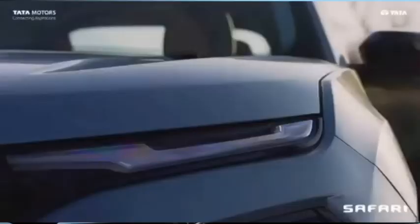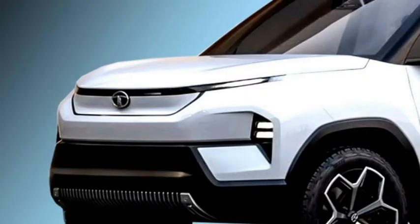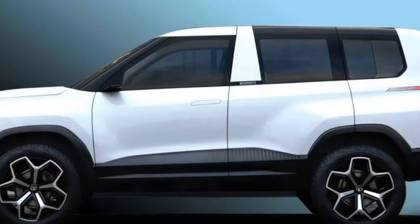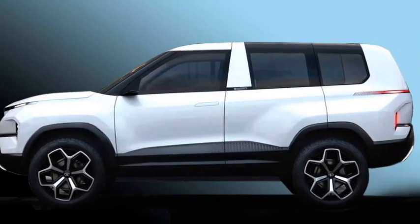Up front, it is expected to get a split headlight setup along with LED DRLs at the top, a slick front grille, 2 LED fog lights, and an updated front bumper with a silvered skid plate. The side profile will get a sliding door as seen on the concept version, along with dual-tone alloy wheels.